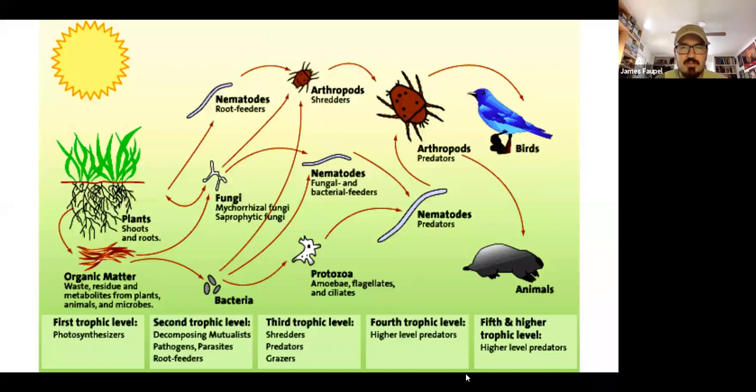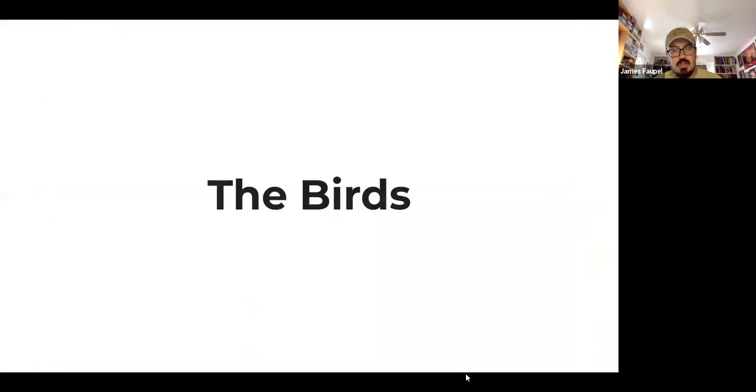Many of you might be familiar with the food web graph that a lot of people probably saw in school, showing that plants are basically at the first level in the food web, providing to insects and going on throughout. Without plants, we won't be able to have stable food webs. People have been thinking about the food web for a long time, but more recent research has shown that bird research especially has helped put real numbers to it.